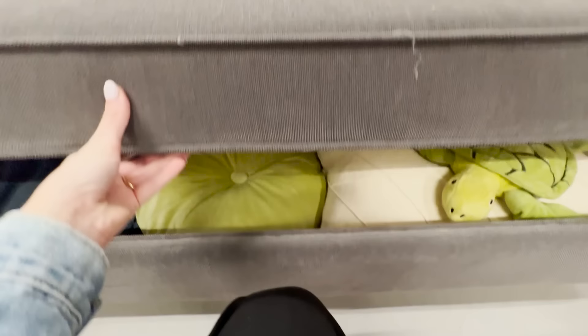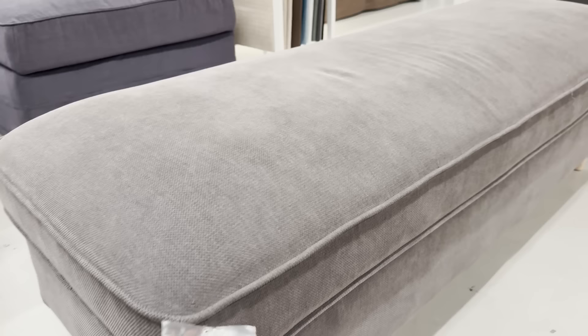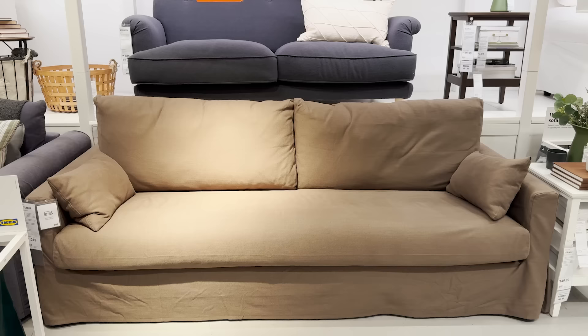Here's one of my favorite ottomans they have. It's a storage ottoman, which is an absolute must — you can hide away toys, extra pillows, and blankets in there. If you have a long, narrow living room, something like this would be great as a coffee table alternative.